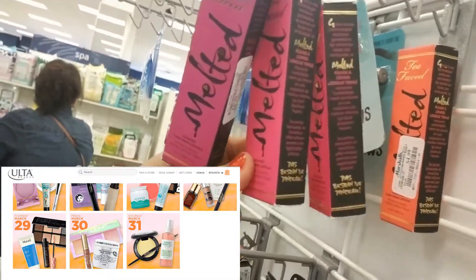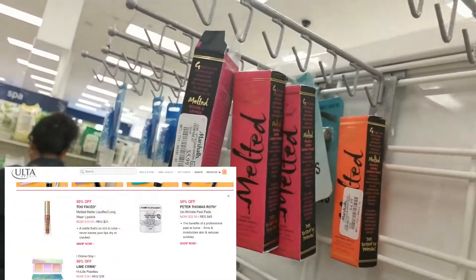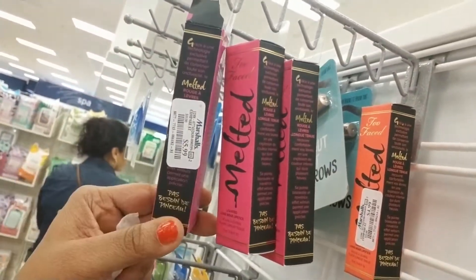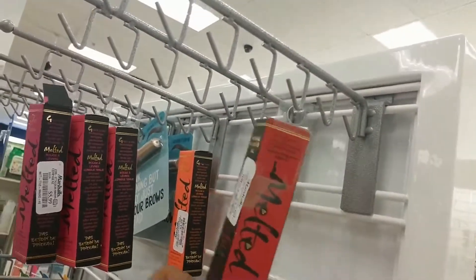They have a bunch of different colors in the marker and those are only six bucks. They are going to go on sale at Ulta for, I think, ten dollars, but they're already here for just six bucks. This one looks like someone might have tried it, but these all look brand new.